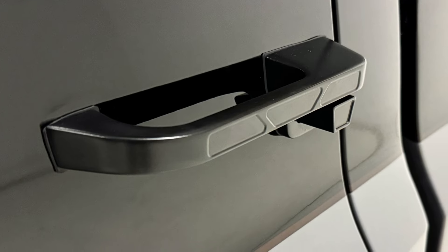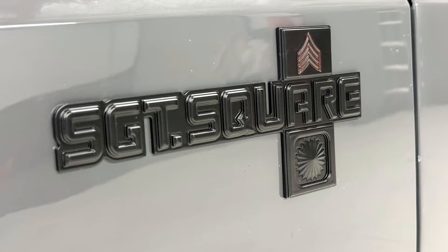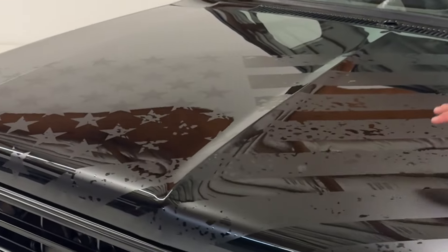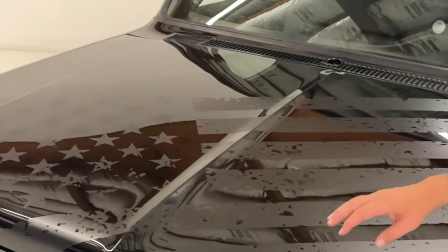On the doors we have billet door handles from Eddie Motorsports as well as black door locks. You can see the front fenders have a Sergeant Square billet emblem. Across the hood we have a custom distorted all-American flag decal — so if you decide when you buy this truck that you don't want that decal, you can simply remove it and have a nice clean paint job underneath.